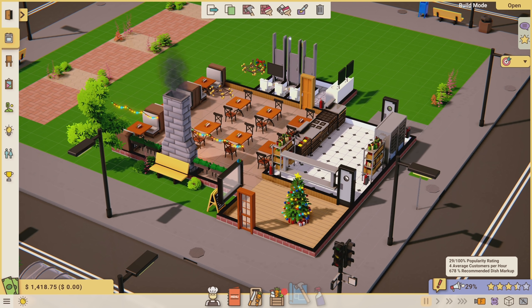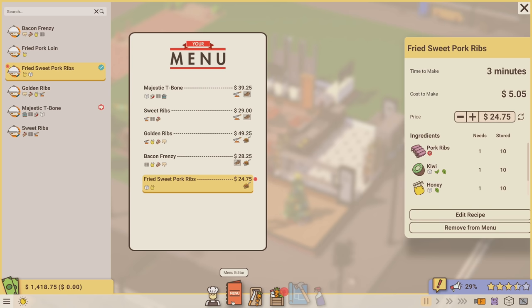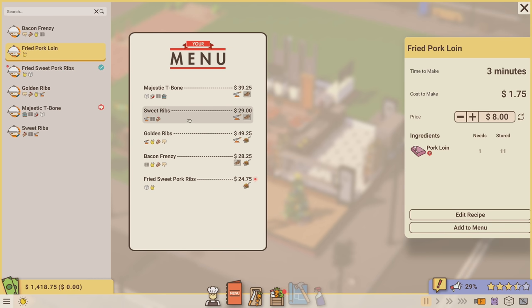The game is recommending a dish markup of 678 percent, so my dishes are significantly cheaper than that recommendation. I've gone ahead and adjusted the prices up a little bit - not hitting 600 percent, but most are now up around the 400 to 500 range. I've also removed the fried pork loin since it wasn't that popular - only one customer really wanted it.